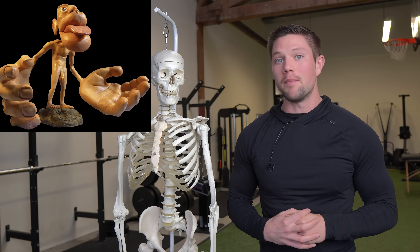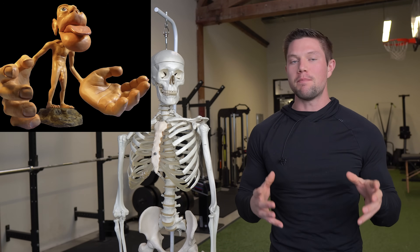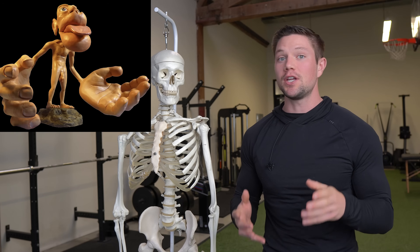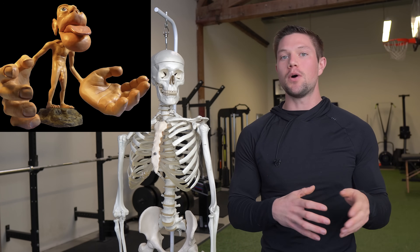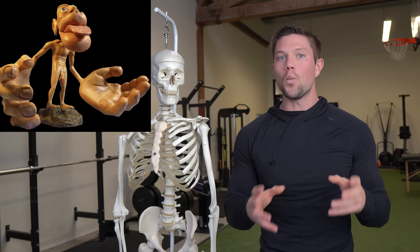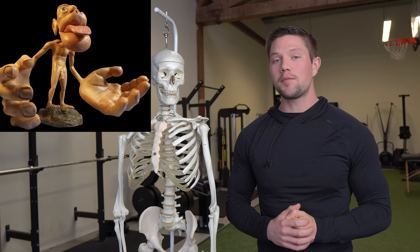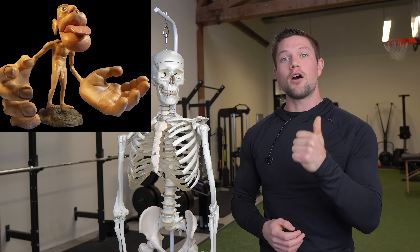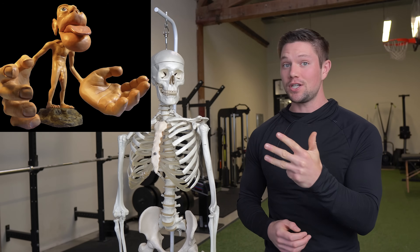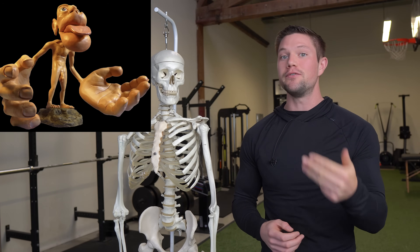If you've ever seen this creepy guy before, he's called the homunculus. He represents visually our somatosensory cortex, which is reflective of our motor functions and also our sensory abilities, and what areas of our body are most heavily used for that. 45% of our somatosensory cortex is made up of our teeth, our jaw, our lips, and our cheeks — and that's a pretty significant influence on our motor and sensory function.